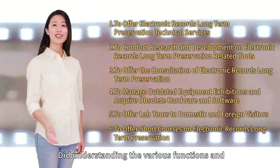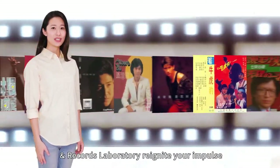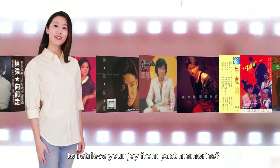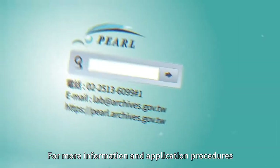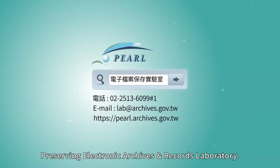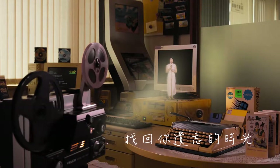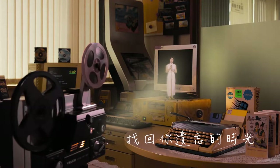Did understanding the various functions and procedures of the Preserving Electronic Archives and Records Laboratory reignite your impulse to retrieve your joy from past memories? For more information and application procedures, please search online for Preserving Electronic Archives and Records Laboratory. Retrieving Your Lost Times.